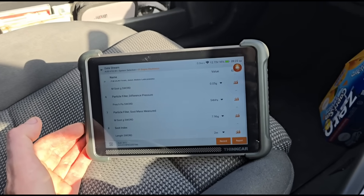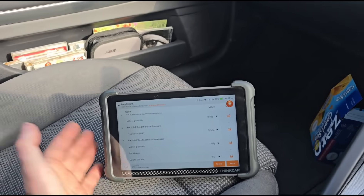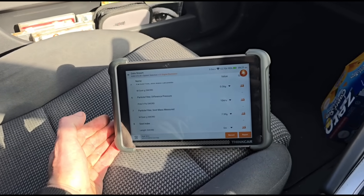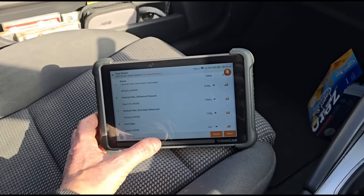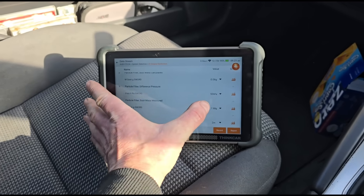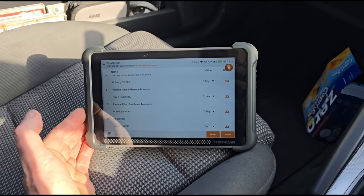We're now at 54 hPa at just over two and a half thousand RPM, and it's only been running for less than a minute. Letting go of the revs now — we're at 10 millibars. We want to get this down to around six. On this year of car, below 10 is acceptable; if it's Euro 6 the target is around a maximum of six or seven millibars at idle.